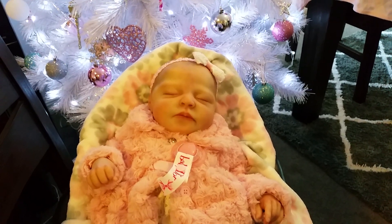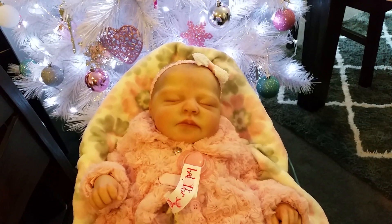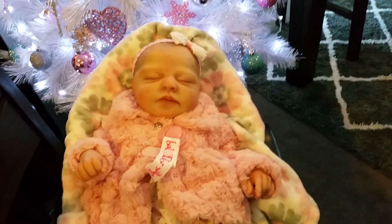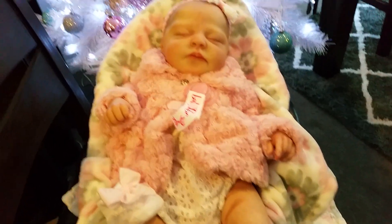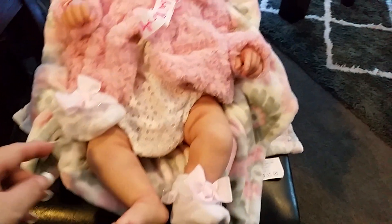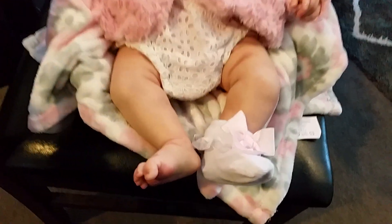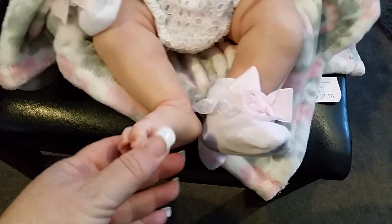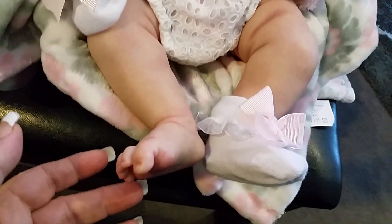Hello everyone and welcome back to my YouTube channel. Today I wanted to do a quick video where I show my gorgeous Princess Charlotte, because I did have a request to show her. When I was setting up, one of her little beautiful socks just kicked off, and I was looking down at her cute little foot — oh my god, her foot is so cute. I'm just going to leave that sock off because it looks so adorable.